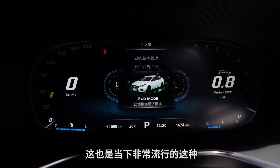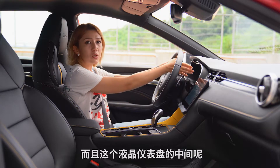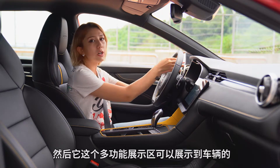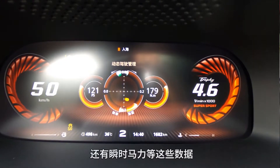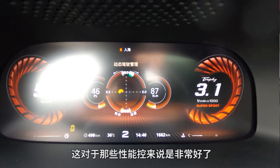新款明觉6采用了液晶仪表盘，这是当下非常流行的智能化配置。仪表盘中间是多功能展示区，可以展示G值、扭矩、顺时马力等数据，对于性能控来说非常好。仪表盘两侧是时速表和转速表。